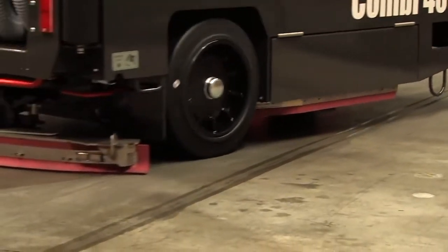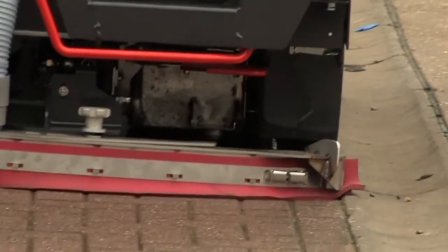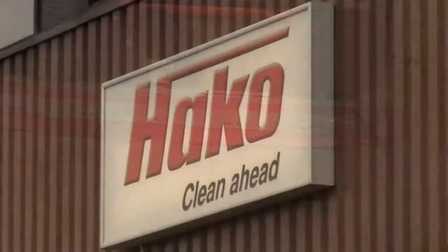Offering class-leading performance, flexibility and reliability, the PowerBus Combi 400 is now available in the UK and looks set to revolutionise the scrubber dryer market.